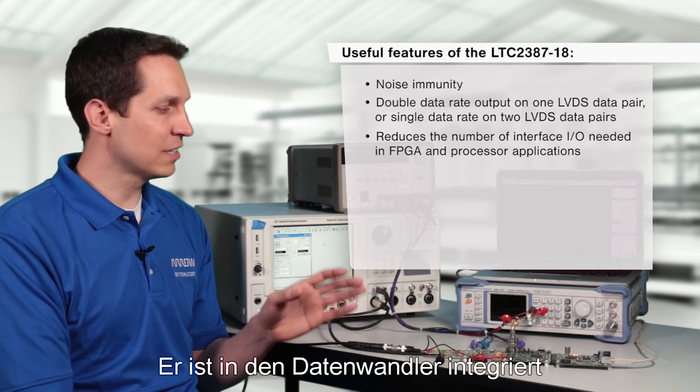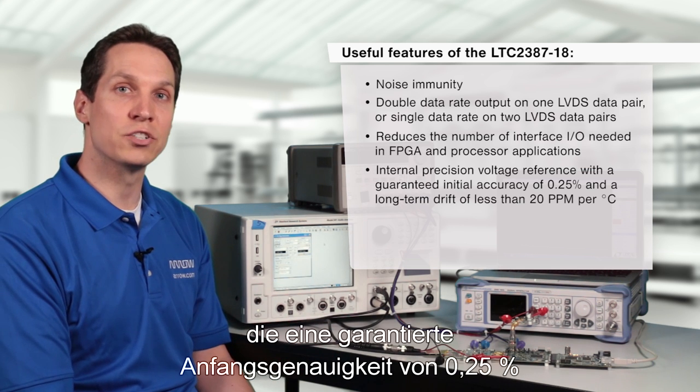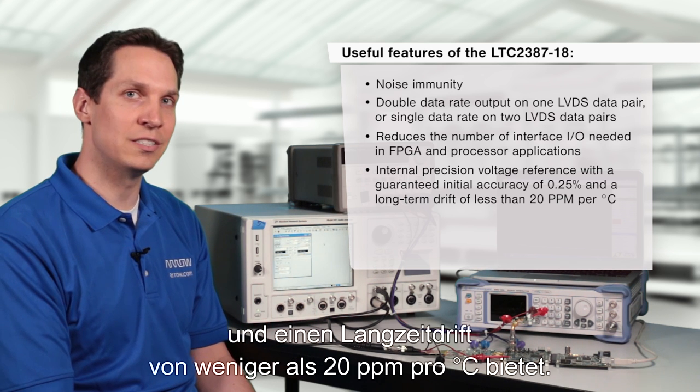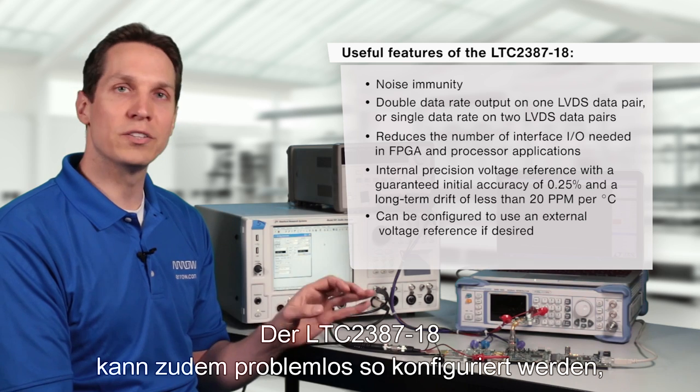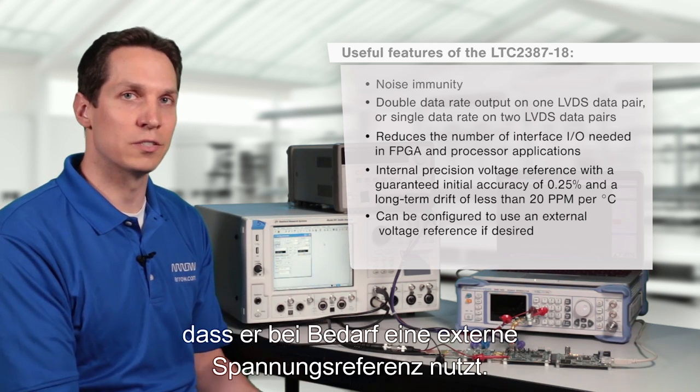Included within the data converter, there is an internal precision voltage reference that has a guaranteed initial accuracy of 0.25% and a long-term drift of less than 20 ppm per degree C. The LTC2387-18 can also easily be configured to use an external voltage reference if desired.